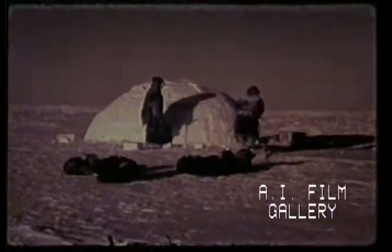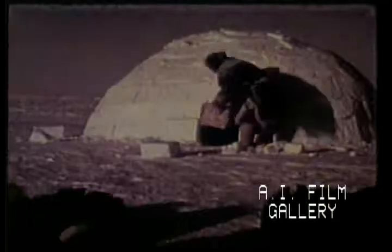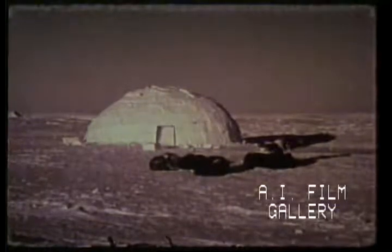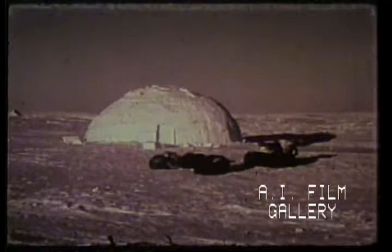It has taken the two Eskimos one and a half hours to build their igloo for the night. Caribou sleeping robes and extra skins to cover the sleeping platform provide perfect insulation against the cold snow. Akiutac and Tupac settle snugly inside, using a snow block to close the door. A hole in the roof serves as a ventilator and heat control, while fresh air comes from a small hole near the door.